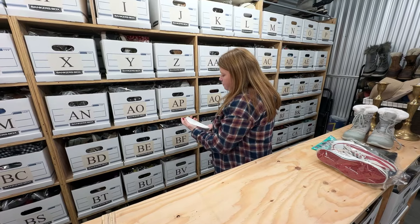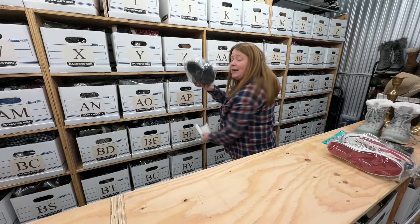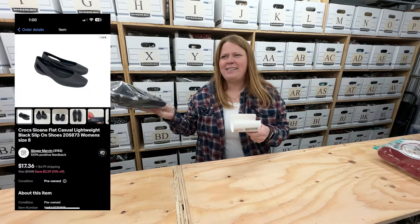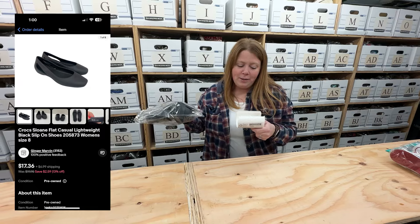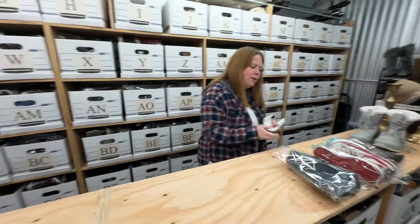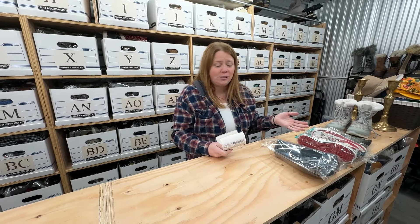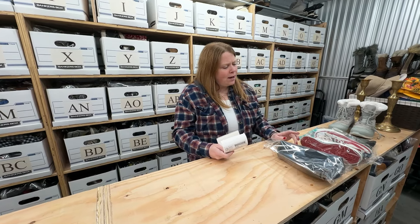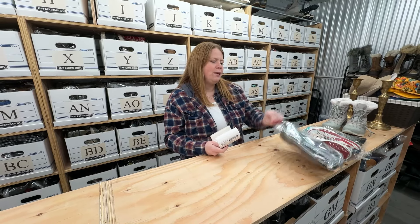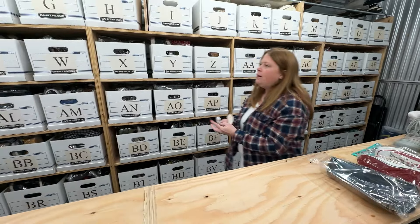Crocs black flats — these have been listed a while. They sold for $17.36 plus shipping and I bought them for five dollars. I haven't specifically just sold shoes in a while, so anything I don't say is from the bins is probably at least six months old. I've noticed Crocs flats don't perform that well. I'd still buy them at the bins or a regular thrift for five dollars, but yeah, they took a while.